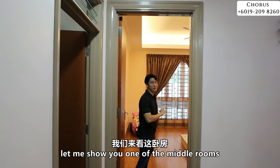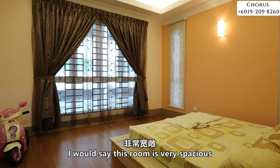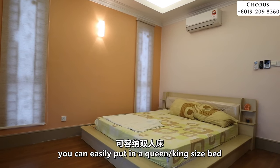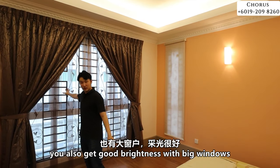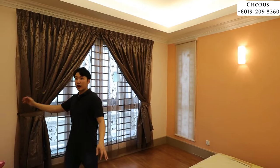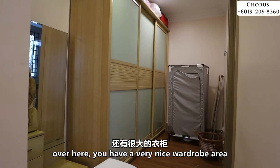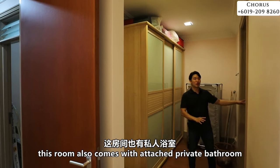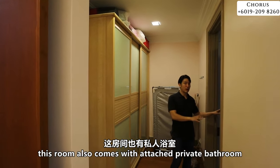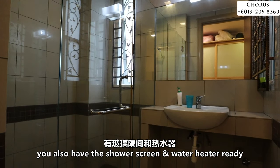Let me show you one of the middle rooms first. This room is very spacious — you can easily fit in a queen or king size bed, and you get good brightness with big windows. There is a very nice wardrobe area to put in a lot of clothes. This room also comes with an attached private bathroom with a shower screen and water heater.